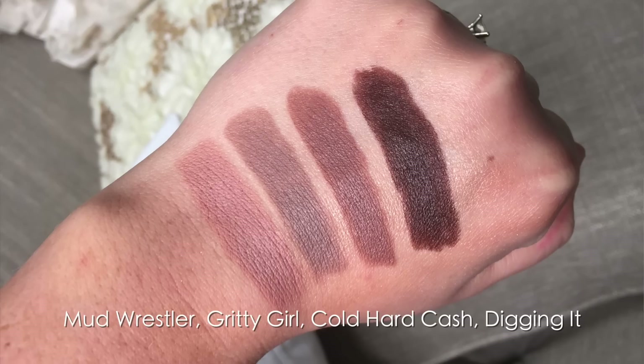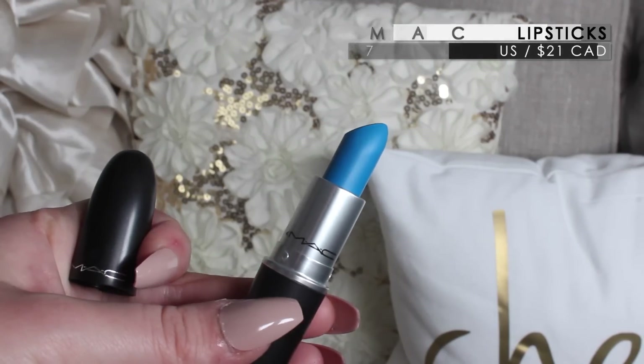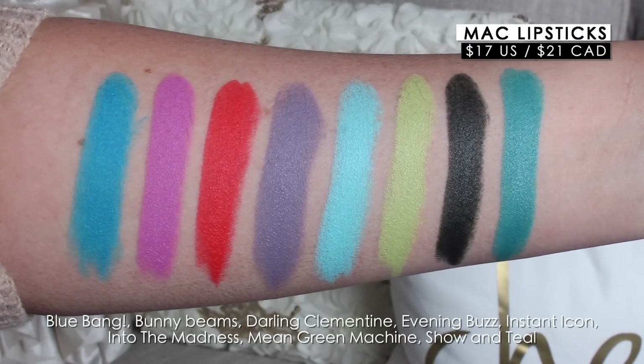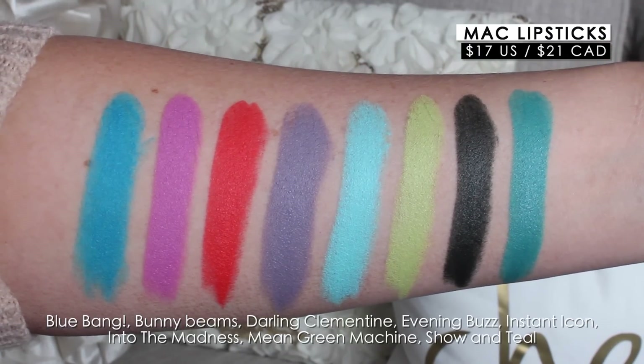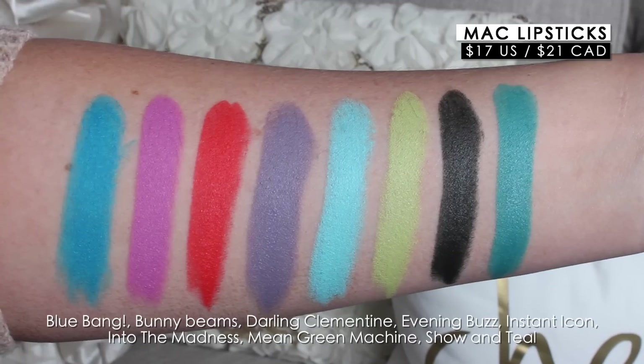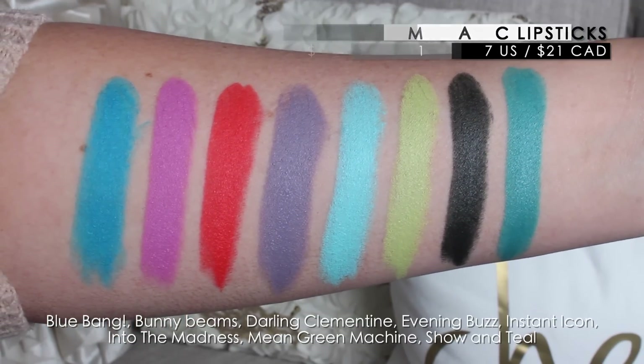MAC sent over a bunch of shades from the new Color Rocker collection. I also ended up purchasing four shades online — they probably won't be here in time for this video, but MAC did send me nine shades, one of which is the new Viva Glam. This collection is super colorful — we have blue, teal, green, a bunch of really out-there colors, which I think is really fun. Let me know which color you want to see me do on Instagram.